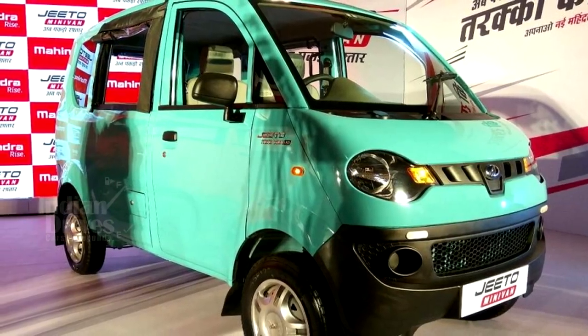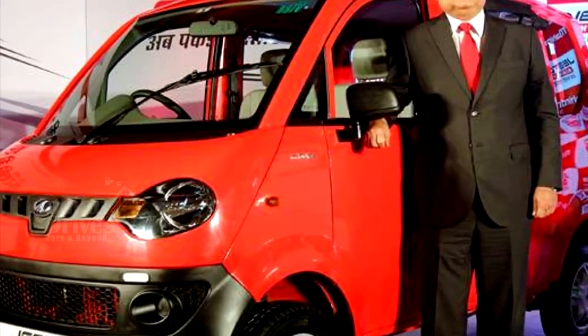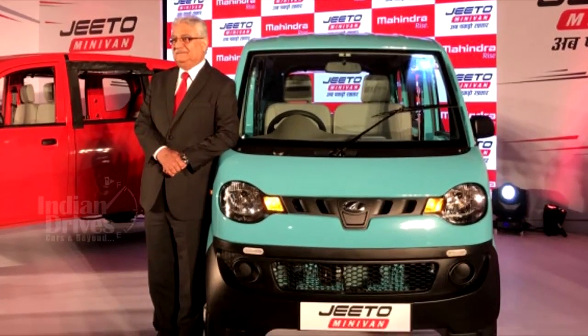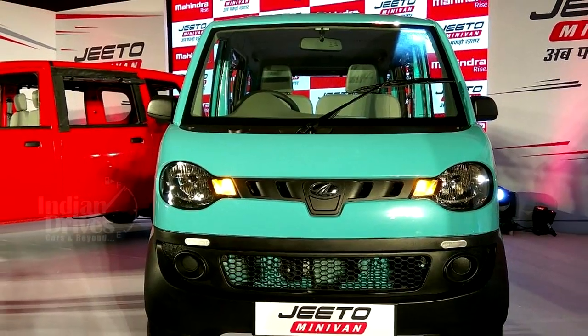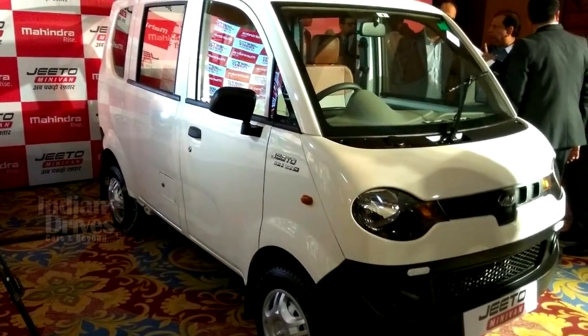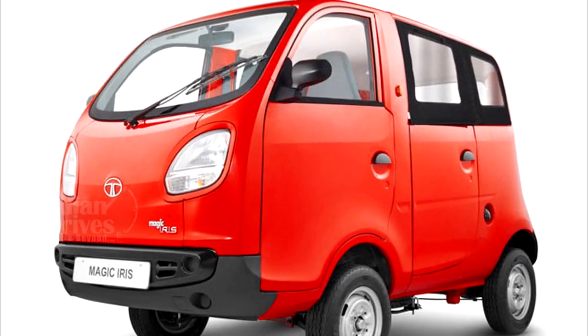Having grabbed a sizable market share from Tata Motors in the mini truck space, Mahindra and Mahindra will now challenge the country's largest commercial vehicle maker in the growing minivan space with the introduction of the Cheeto Minivan. Launched at a price of Rs 3.45 lakh, the diesel version of Cheeto is priced at Rs 25,000 more than its nearest rival, the Tata Magic Iris.